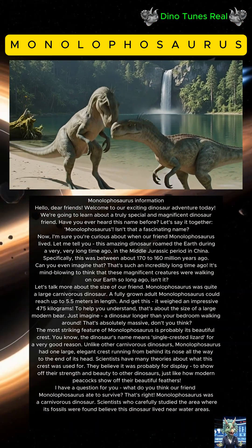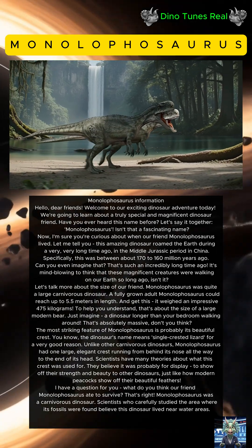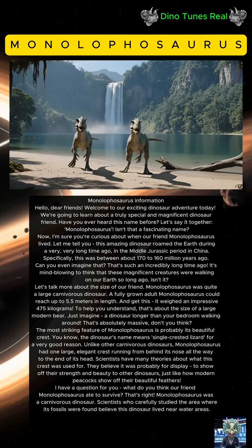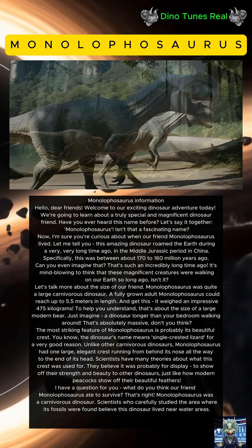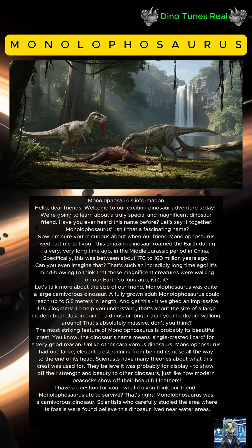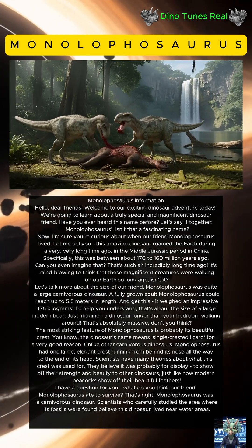Now I'm sure you're curious about when our friend Monolophosaurus lived. This amazing dinosaur roamed the earth during a very, very long time ago — in the Middle Jurassic period in China, specifically. This was between about 170 to 160 million years ago. Can you even imagine that? It's mind-blowing to think that these magnificent creatures were walking on our earth so long ago!